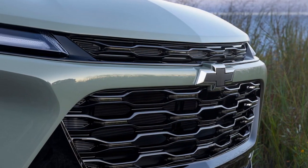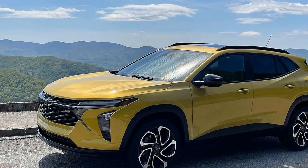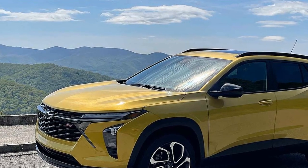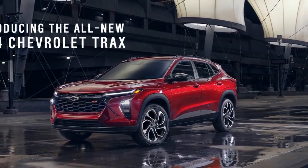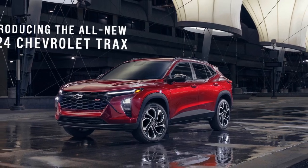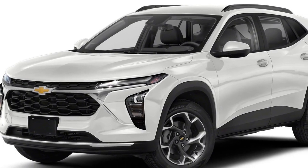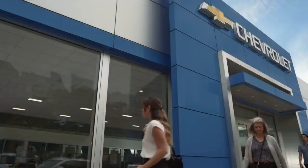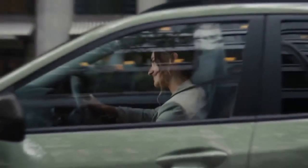All-wheel drive (AWD): the 2024 Trax may offer an AWD option, which can provide better traction and stability in adverse weather conditions. While it's not designed for serious off-roading, AWD can be beneficial for those who live in areas with inclement weather. Towing capacity: the Trax typically has a limited towing capacity, often around 1,000 to 1,500 pounds, meaning it's not suitable for towing heavy loads but can handle small utility trailers or lightweight cargo.